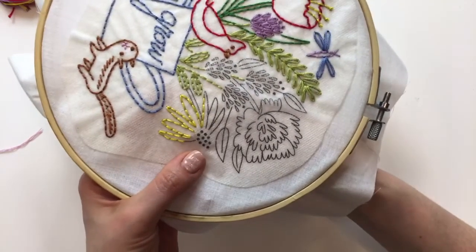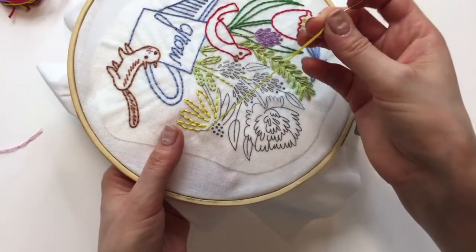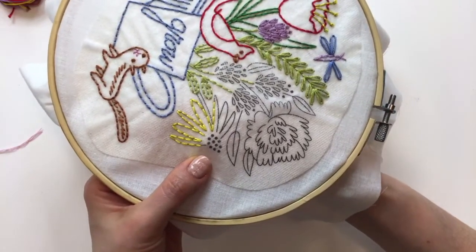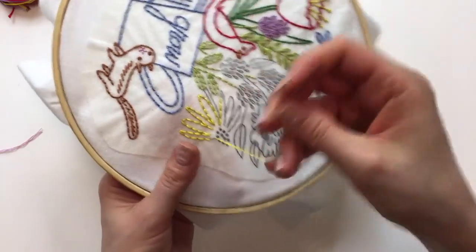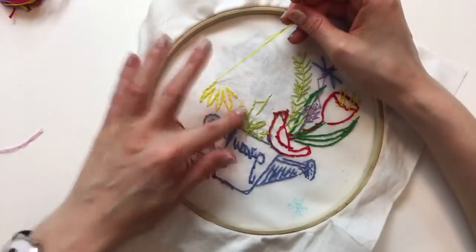I'm almost out of thread and no matter what I do I'll need a new piece to finish, so I'm going to finish these two stitches. Instead of jumping to the other side to get a few more, I'm going to end it here so I'm not leaving a big jump on the back. Oh, it's pretty on the back.